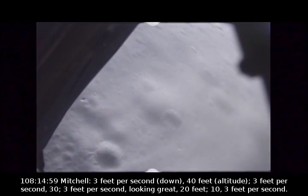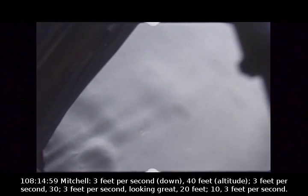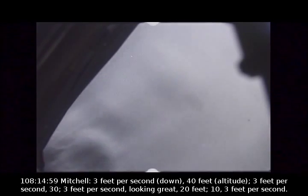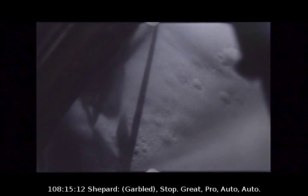3 feet per second. 40 feet. 3 feet per second. 30 — 3 feet per second. Looking great. 20 feet. 10. 3 feet per second. Contact down. 2 stops. 8. 4. Auto. Auto.